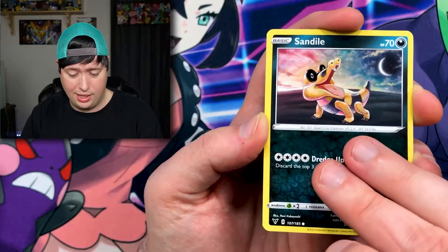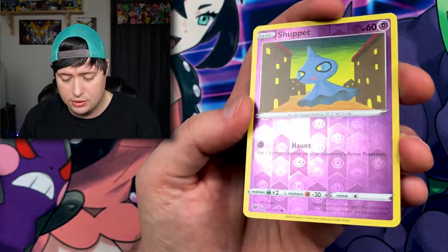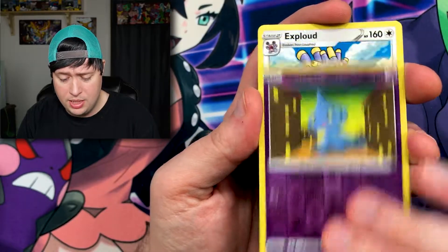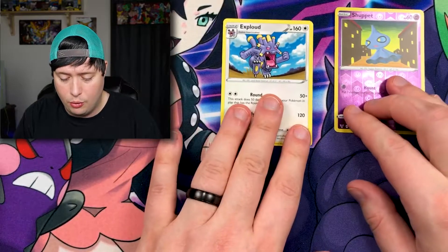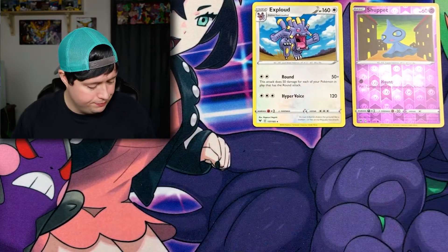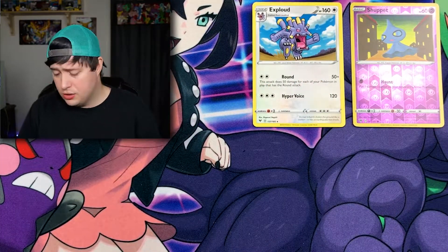It seems like part of my audience enjoys the live videos and another part likes the edited videos. From this first pack we got a holographic or reverse holo Shiftry and an Exploud for the rare.